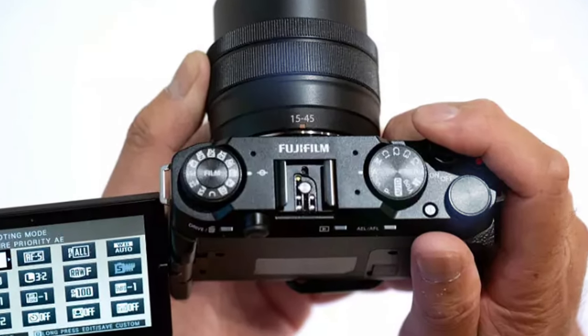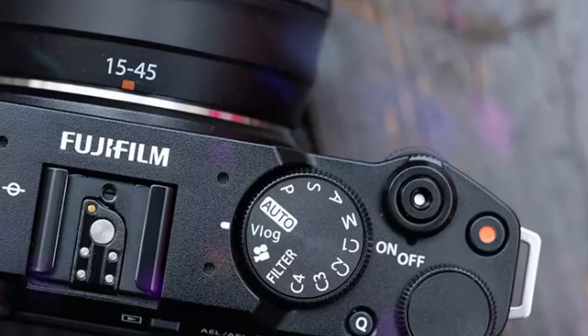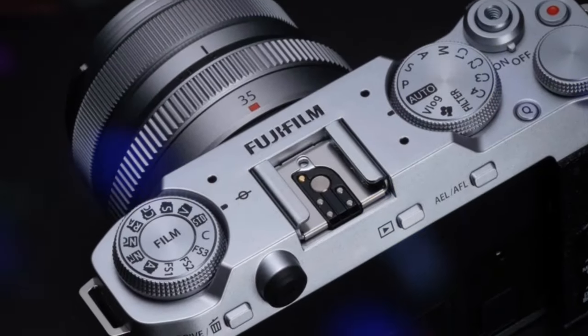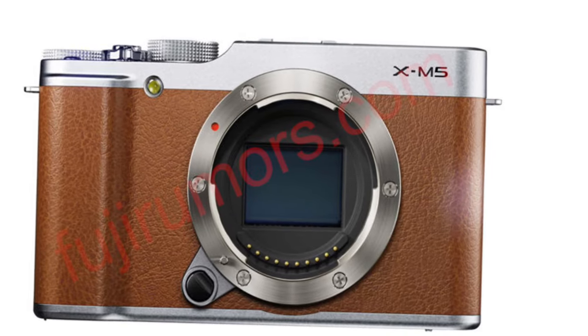The tactile dials and buttons provide a satisfying shooting experience, ensuring precise control over every aspect of your shot. The camera's ergonomic grip and thoughtfully placed controls make it easy to handle, even for extended periods.